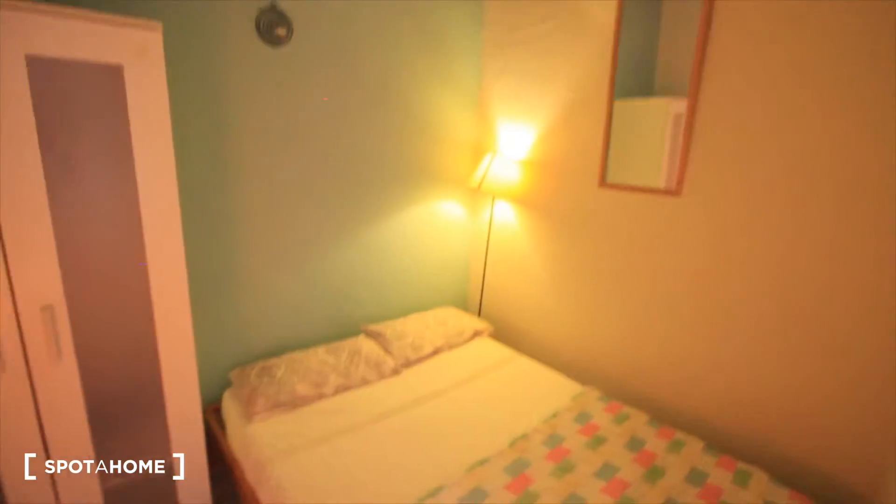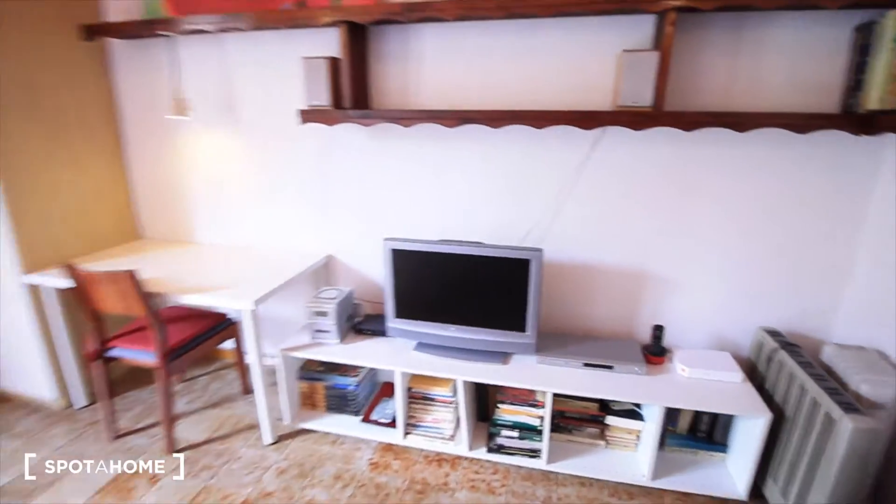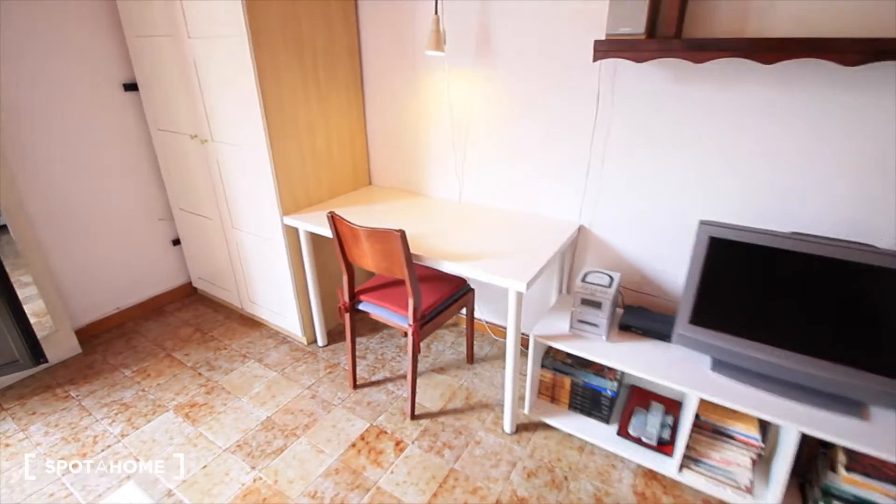Chest of drawers. Here we have the TV place. This desk belongs to this bedroom. So bedroom three has the closet as well.